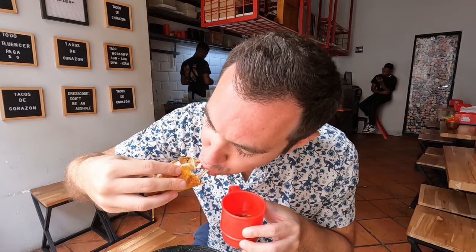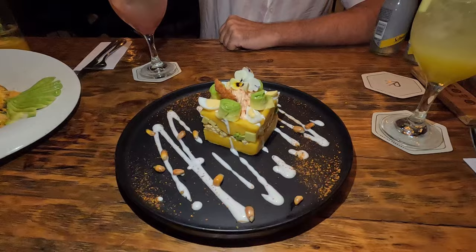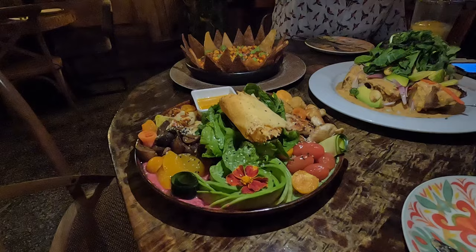So did we prefer the food in Medellin or Cartagena? Both were excellent, but we have to give this one to Medellin. The food was consistently better, and in our opinion, a bit cheaper too.